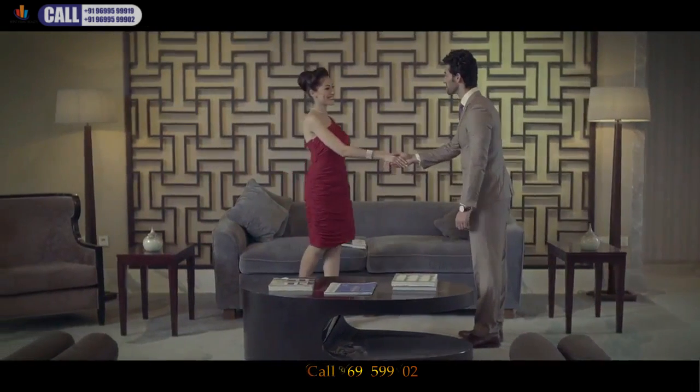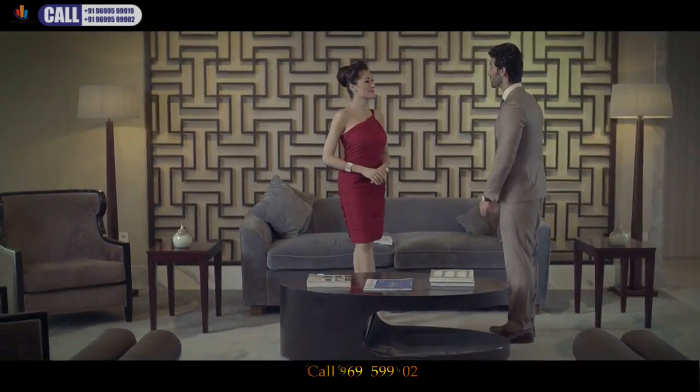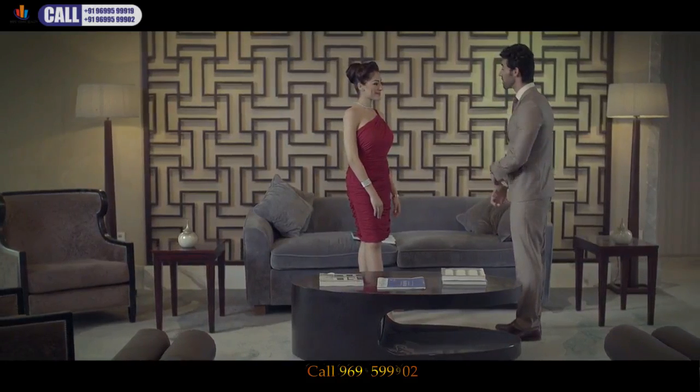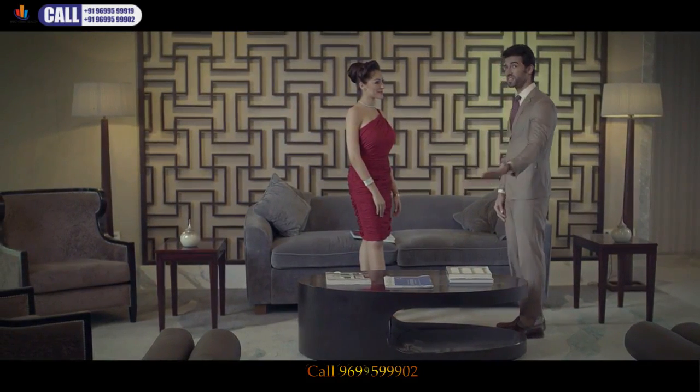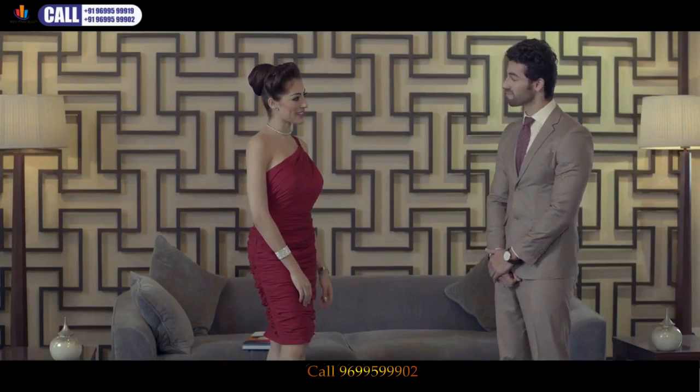A warm welcome to the Ahuja Towers. Your gateway to a global lifestyle. I'm the official representative of Ahuja Towers, and it's my pleasure to take you through this architectural brilliance.